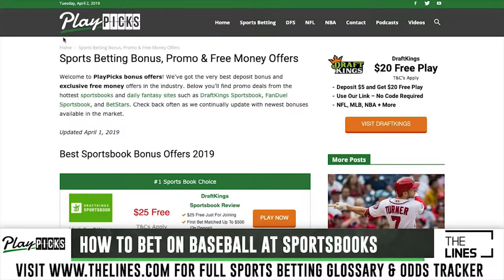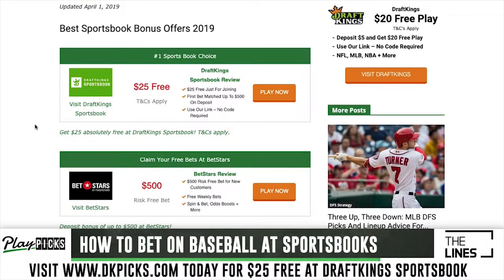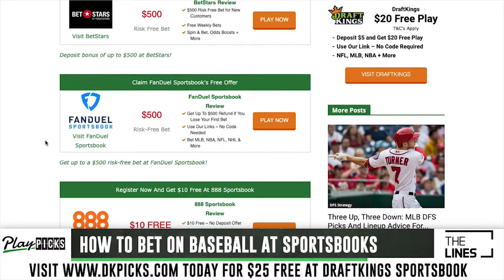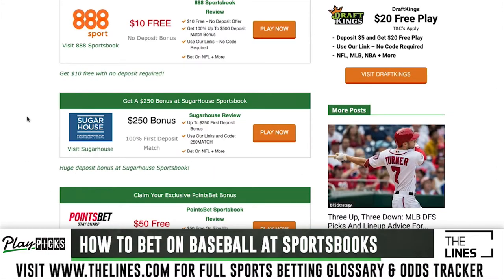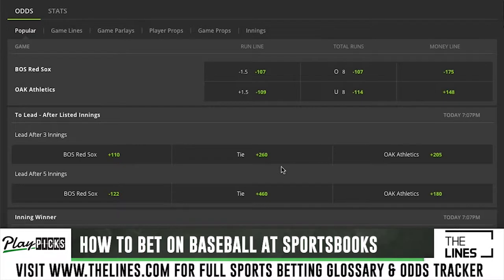If you want to go to playpix.com/bonus, this is the very best offers you're going to find in all of sportsbook and DFS. Right now you can see $25 absolutely free at DraftKings. We have tons of offers at BetStars, FanDuel, 888, SugarHouse, even PointsBet and Golden Nugget where you're getting free money for signing up just using our links — these are exclusive to us. We'll also talk a little bit about baseball betting.